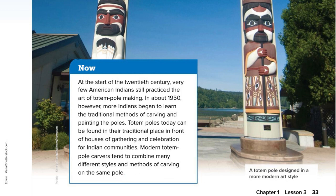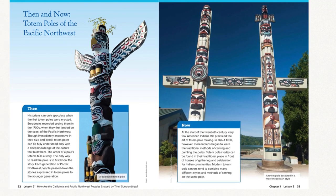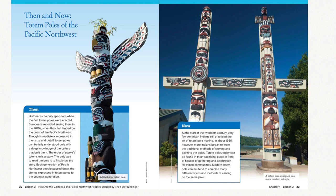I don't know about you guys, but these poles are impressive, and I'd love to learn more about the stories behind them. Go back and re-read this section if you need to, or re-watch the video. We'll see you soon.